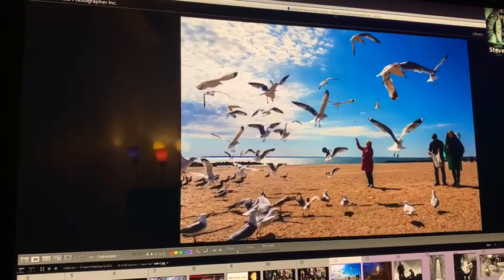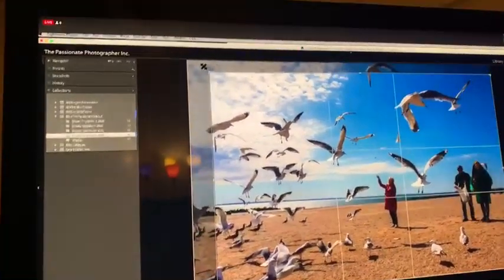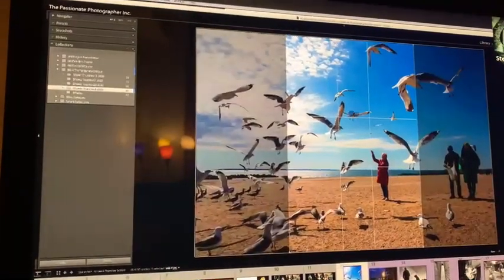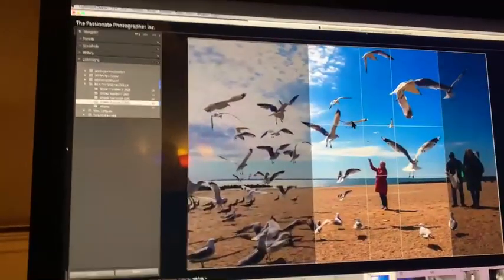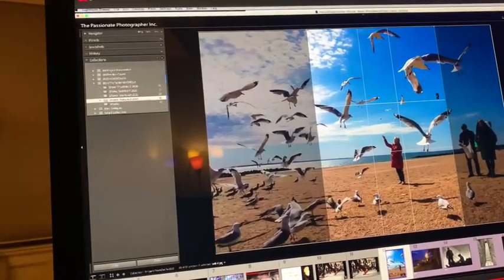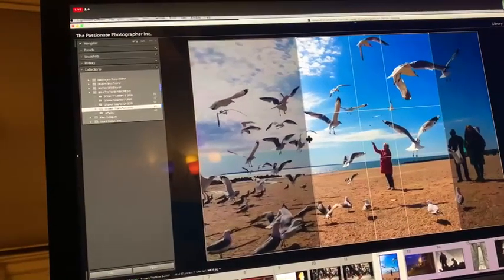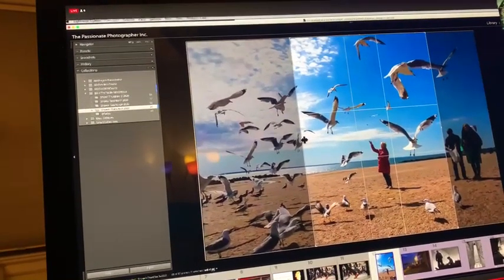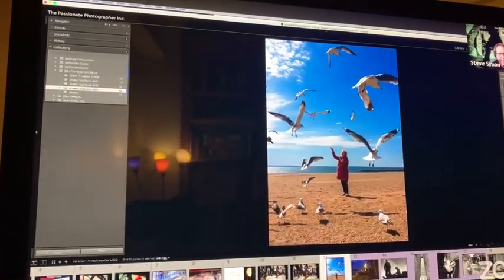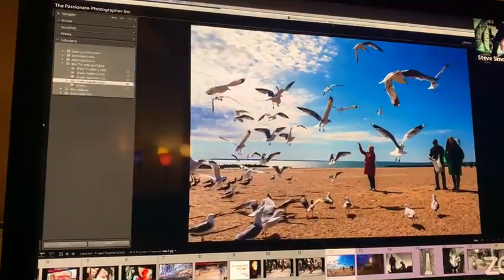I always like to experiment and see what a crop could do. I think this one is kind of well done. Maybe I'm just going to uncrop this a little bit and see. I'm changing it in the sense that I'm taking some people out of the frame. But I still think it's nice to see this whole scene and see the other people in it.